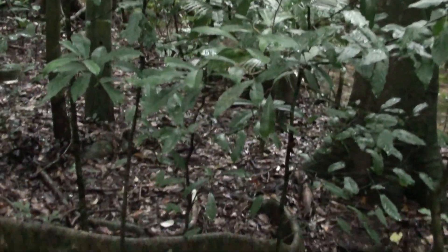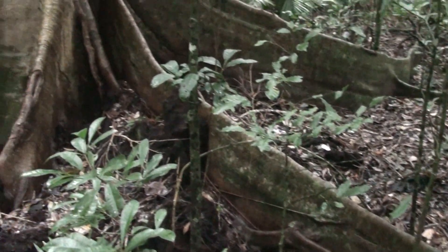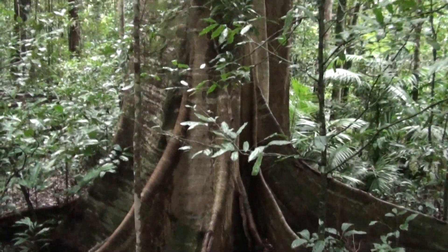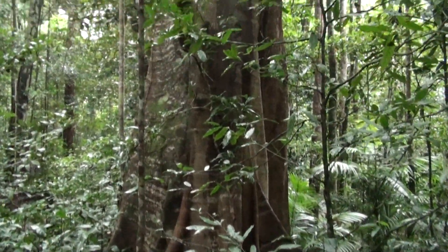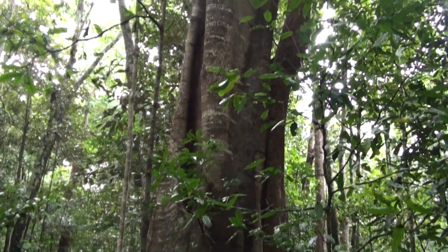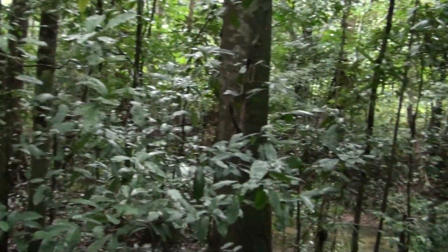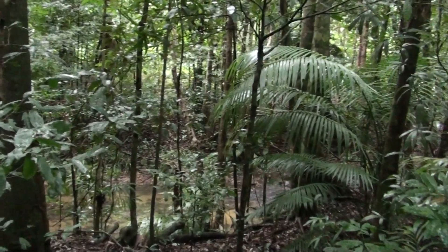The buttress root systems here are quite spectacular. Keeping in mind, we do have Category 5 cyclones hitting this coastline with winds of 340 kilometers an hour. So if a cyclone hits the area, I mean, what's going to happen to Cairns?